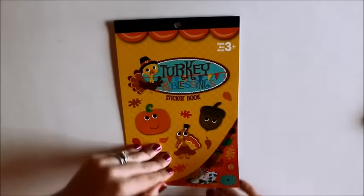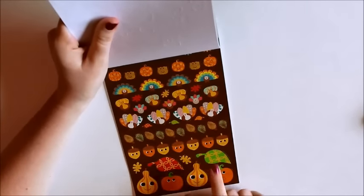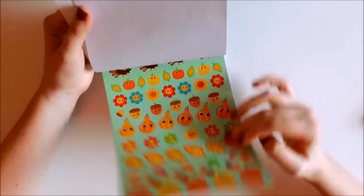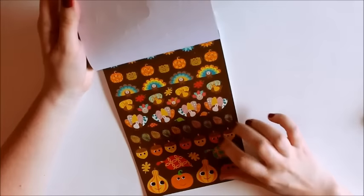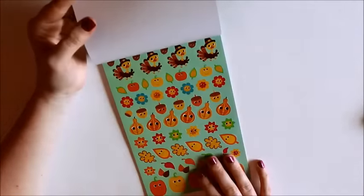This one is the Turkey Blessings book and it has more of these characters with the big eyes. This one has pumpkins and squash, leaves, acorns, turkeys. This one is so cute. I just really like these big old eyes on these Thanksgiving books. I think I like the Thanksgiving ones a little bit more than the Halloween ones, but I was really happy that I found these.